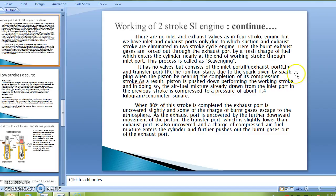Ignition starts due to the spark given by the spark plug when the piston is nearing completion of its compression stroke. When 80% of the stroke is completed, the exhaust port is uncovered slightly and some of the burnt gases escape to the atmosphere. As the exhaust port is further uncovered by the downward movement of the piston, the transfer port — which is slightly lower than the exhaust port — is also uncovered, and a charge of compressed oil-fuel mixture enters the cylinder, further pushing out the burnt gases through the exhaust port.